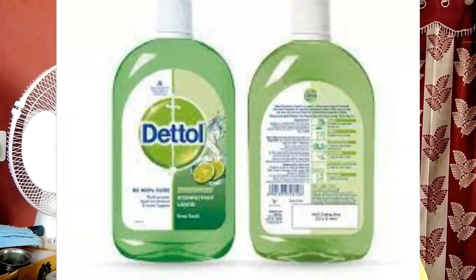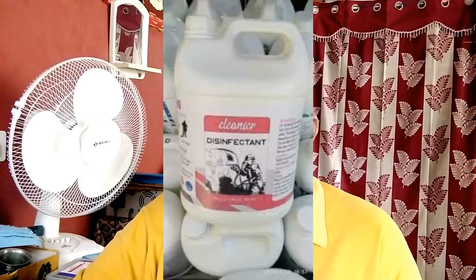The next point is: is Dettol antiseptic or disinfectant? How does Dettol work? The active ingredient chloroxylenol is an antiseptic and disinfectant also.